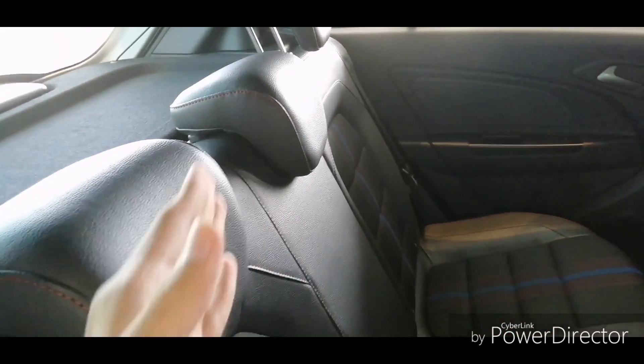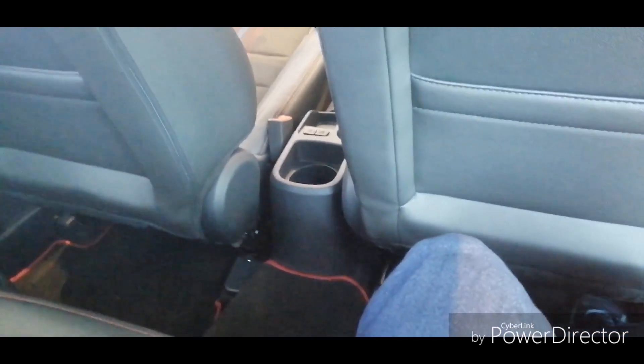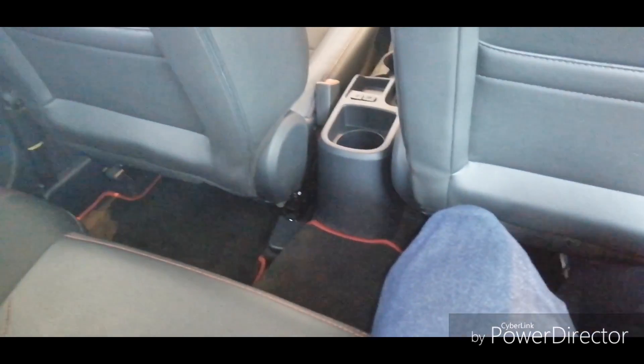You still get three individual headrests — the Proton Persona doesn't have them. At the back you also get covered front seat backs and seat pockets. The rear interior room is spacious with decent legroom and headroom. The rear seats are comfortable with the same patterns, and are suitable for longer distance trips.